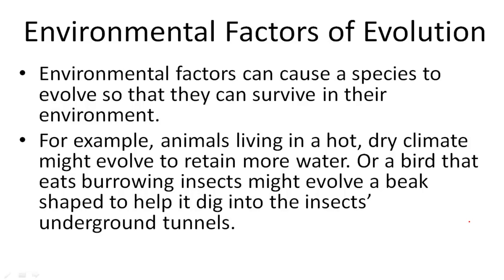Environmental factors can actually cause a species to evolve so that they can survive in their environment. An example would be an animal living in a hot, dry climate might evolve to retain more water, like a camel with its hump. It might evolve to have two humps so that it can retain more water.